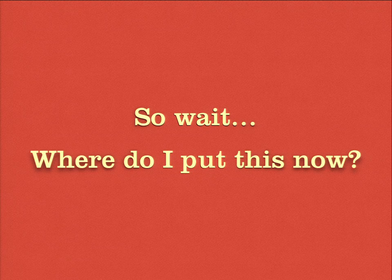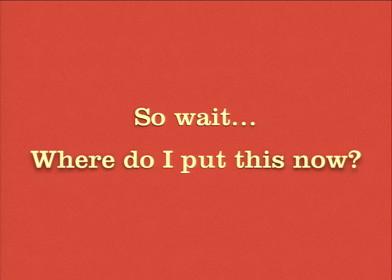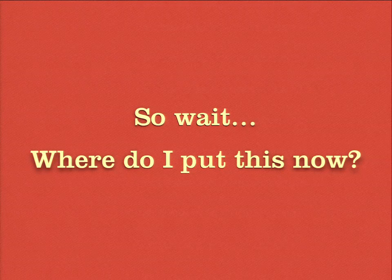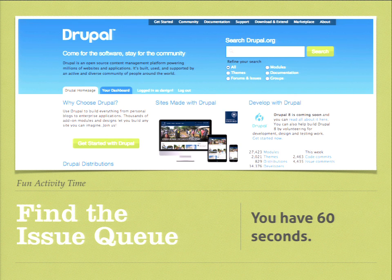We've got all of this knowledge, all of this interesting stuff about where we think we're going and where we should be heading. Where do I put it so that someone who actually works on this can take it and run with it? I asked my collaborators: where should this go? The answer was: put it in the issue queue. So I'd like to take a moment to have a fun activity. Here's the D.O. homepage — find the issue queue. But what project is this? Exactly. This is what we deal with all the time.